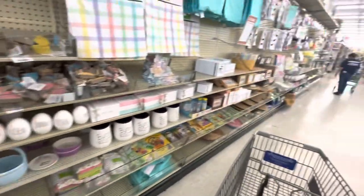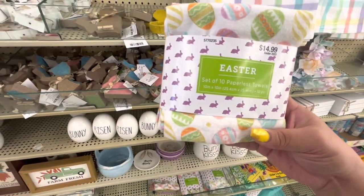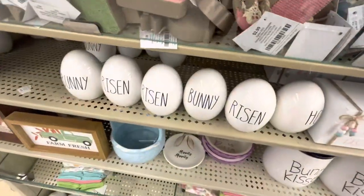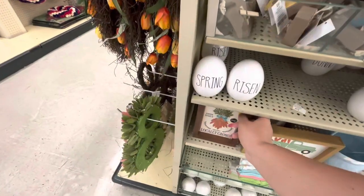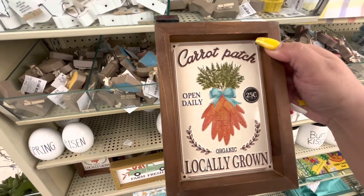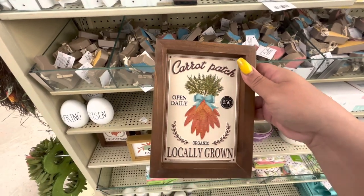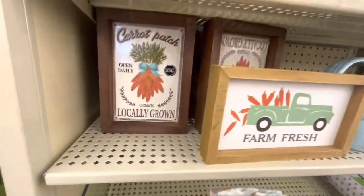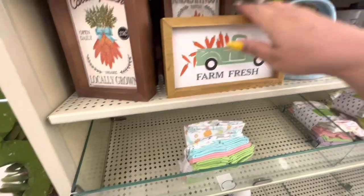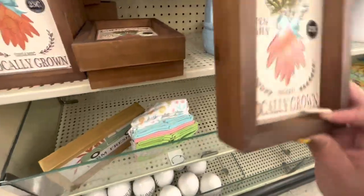75% off and they still have a lot left over. Look at these — they're cute! Paperless towels at $15 minus 75% — you get them for $10. The little eggs are still here. Oh, I like this one: 'Carrot Patch Daily, 25 cents, Locally Grown.' It's $10.99, so it'll be like three something. They have a lot left. Should I wait? I'll put it in my cart and think about it.